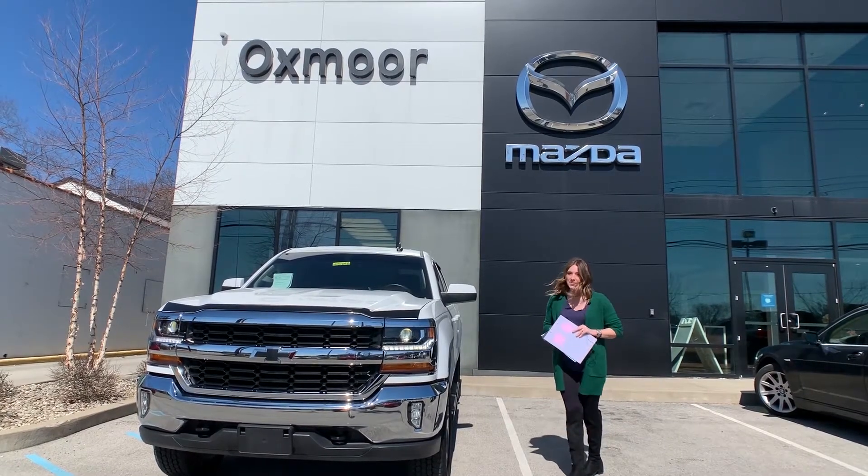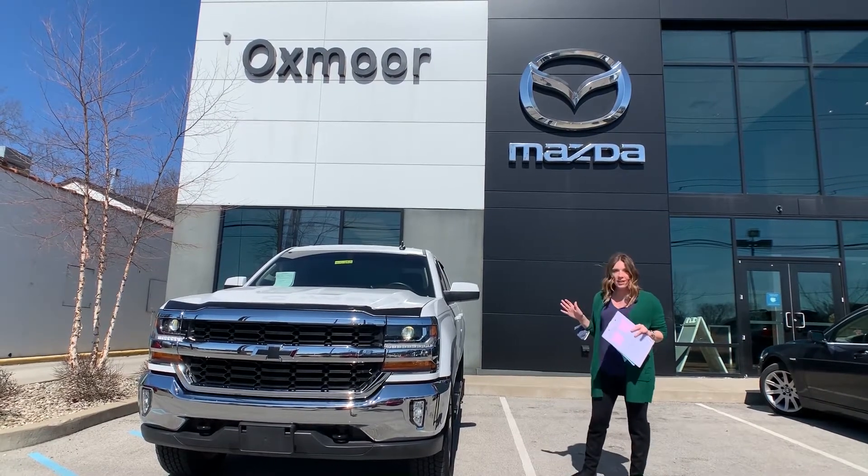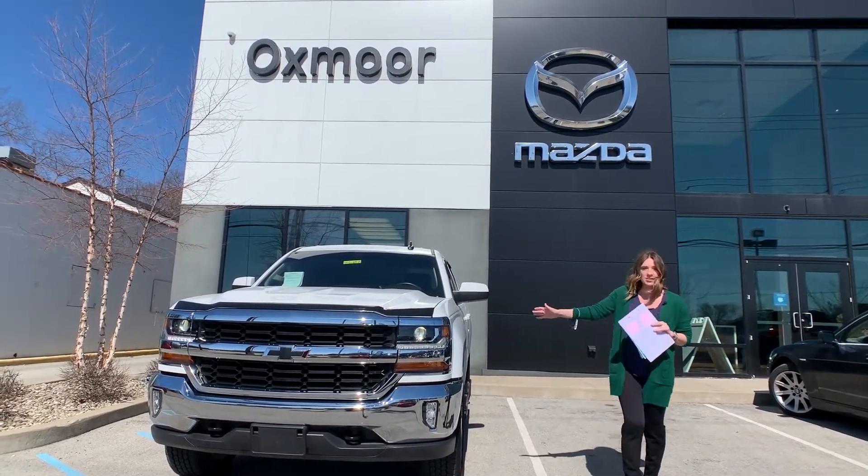Hey everyone, it's Gabrielle over here at Oxford Mazda today for our pre-owned vehicles of the week. We have three vehicles we're going to go over some details on. Let's start with this one.